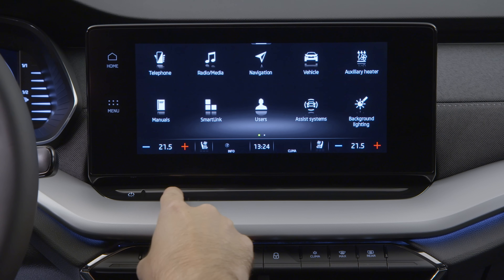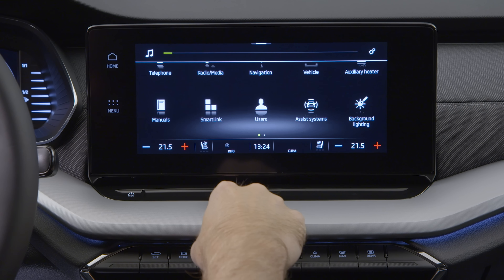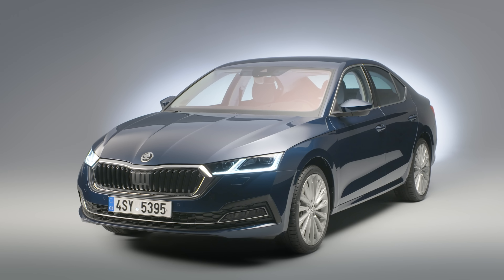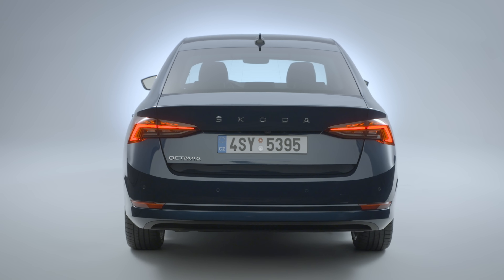For the first time in an Octavia, you get three-zone climate control to help rear passengers control the temperature. Unsurprisingly, under the skin, this car shares its underpinnings with the recently revealed eighth-generation Volkswagen Golf. And for more on that car, click on the link to see our video of it.